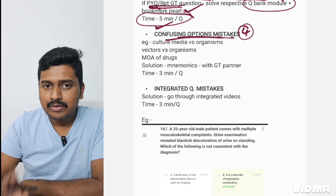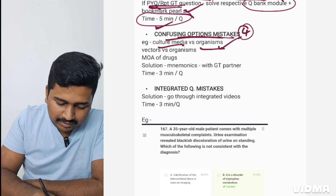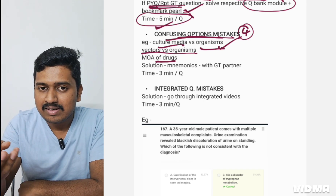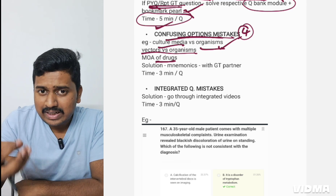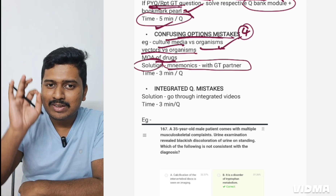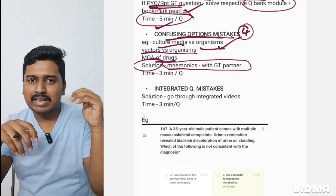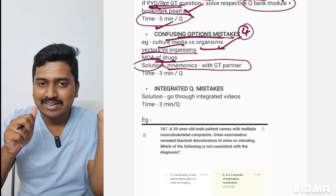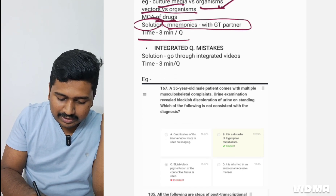The fourth type is confusing options mistake — for example, culture media versus organisms, vectors versus organisms (like rickettsia: which is the organism and which is the vector), or mechanism of action of drugs like penicillin-class drugs. It's not that you didn't read it or will forget it — during the exam only you get confused. The solution: use mnemonics. When reviewing these questions in GT, get a study partner and make funny mnemonics. I realized these mistakes were pulling my rank down — four or five questions continuously repeated. Once we started making funny mnemonics, we remembered them for a long time, including for the NEET PG exam.